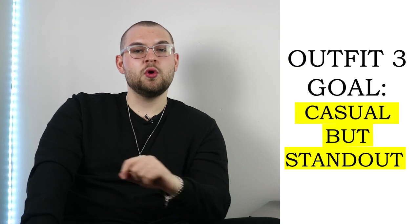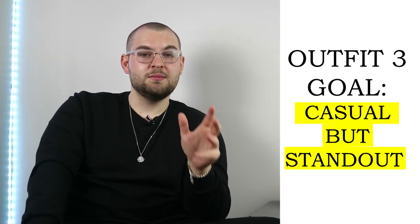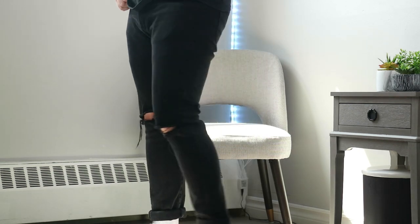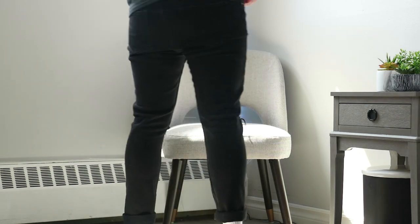The third outfit goes for a casual look but helps you stand out a little bit more. We're going to start with a black Pima cotton t-shirt — this one is from Uniqlo. They're cheap and excellent. We're going to keep the same pair of distressed jeans from the previous outfit. If you want to mix it up, you can go with all-black trousers or an all-black jogger if you're getting tired of black distressed jeans.